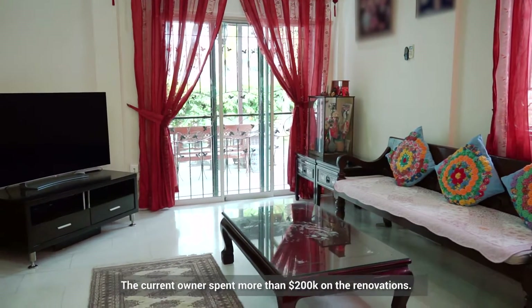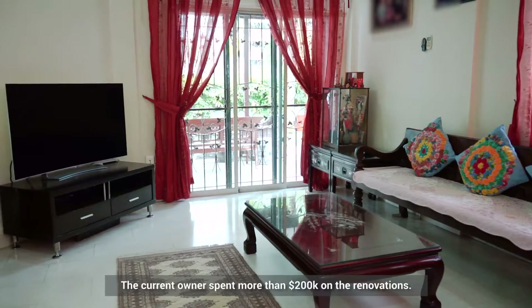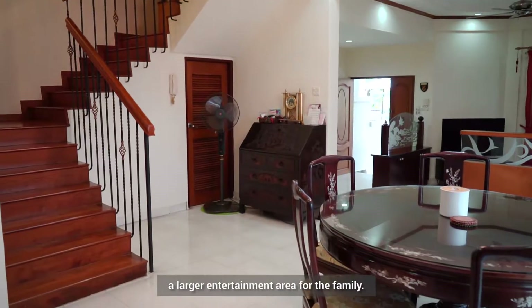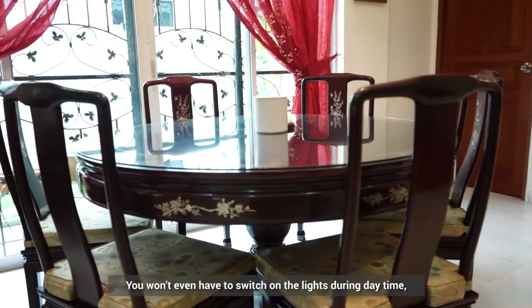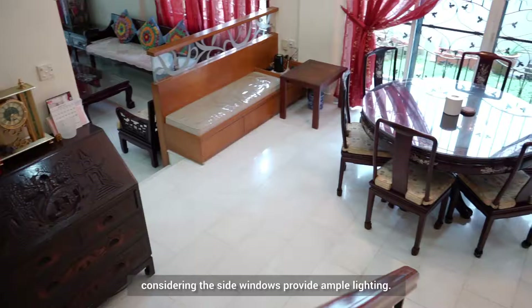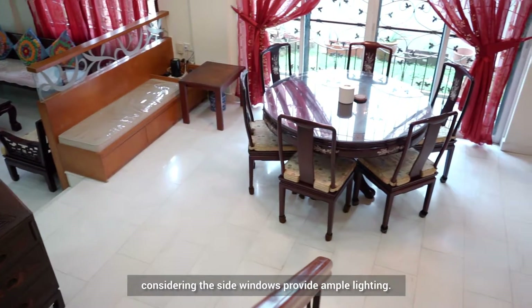The current owner spent more than $200,000 on renovations. He redesigned the layout of the ground floor to create a larger entertainment area for the family. You won't even have to switch on the lights during daytime in this corner terrace, considering the side windows provide ample lighting.